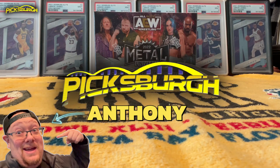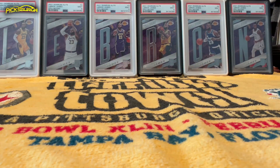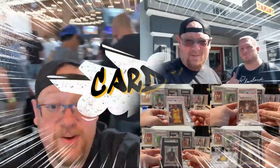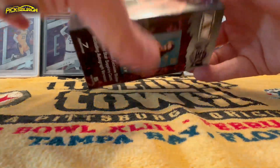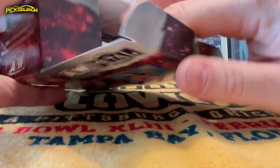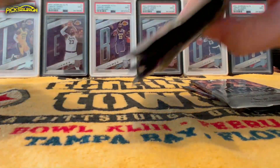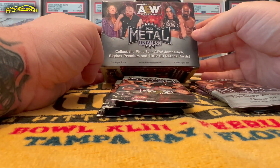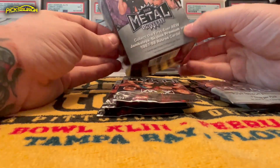Hey guys, welcome to Pittsburgh! This week we're gonna rip into some AEW Metal, a brand new Upper Deck product that just hit stores. Picked this one up at Target for $30 plus tax. I PC Brit Baker, so I'm hoping to pull some DMD — a little dentistry action. You got five packs in here, and it does say 'collect first ever AEW Jambalaya.' Would love to hit a Jambalaya — they're really, really nice. Also has 1997-98 retro cards.